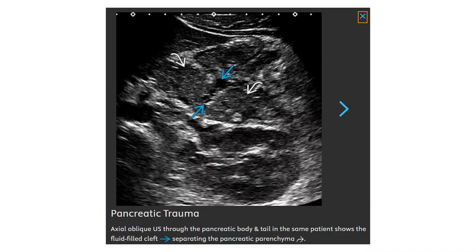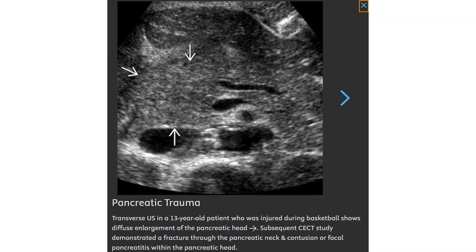Coronal images through the pancreatic body and tail in the same patient show a cleavage plane separating the pancreatic parenchyma. In a 13-year-old patient injured during basketball, there is focal enlargement of the pancreatic head. A subsequent contrast-enhanced CT demonstrates fracture through the pancreatic neck and contusion or focal pancreatitis within the pancreatic head.